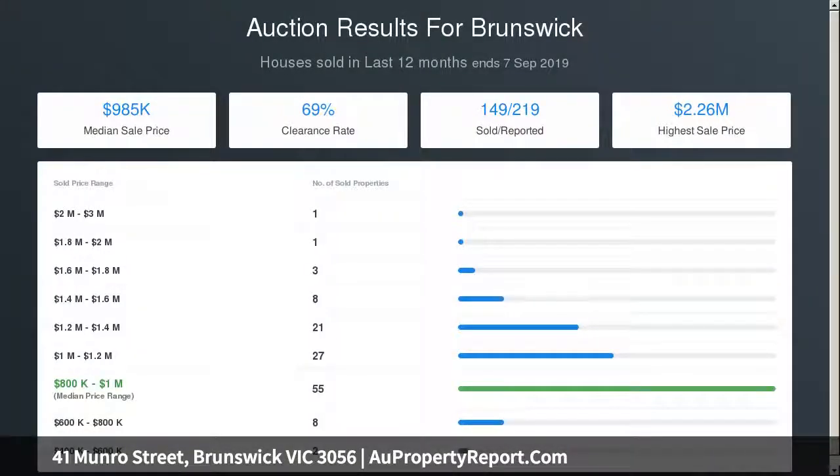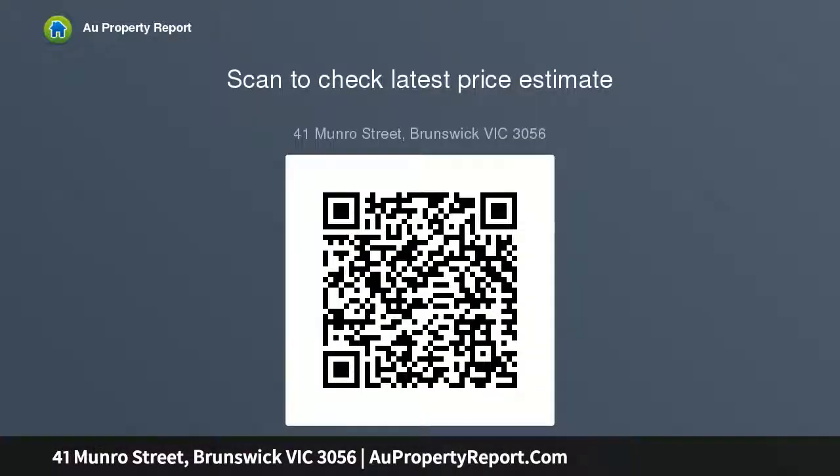Standout features include plantation shutters, heating and cooling throughout, built-in robes, high ornate ceilings, polished timber floors — a warm and inviting family home with a location to match.